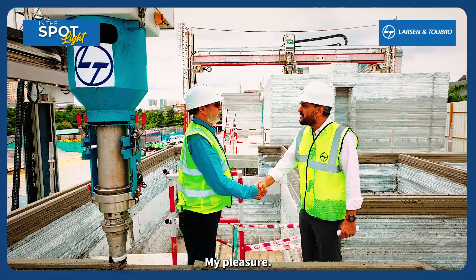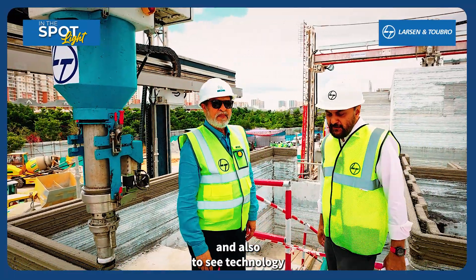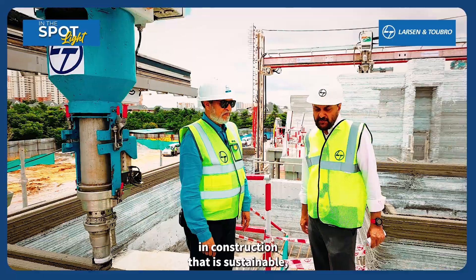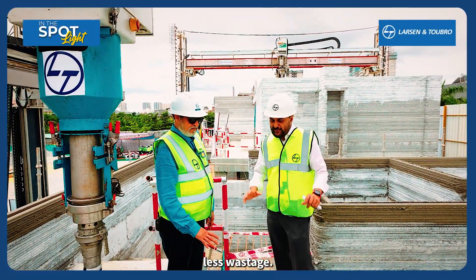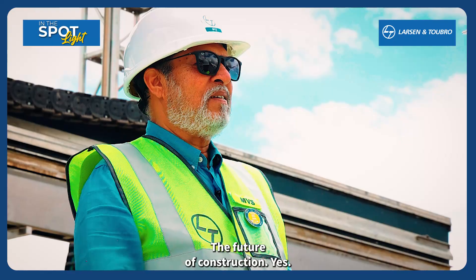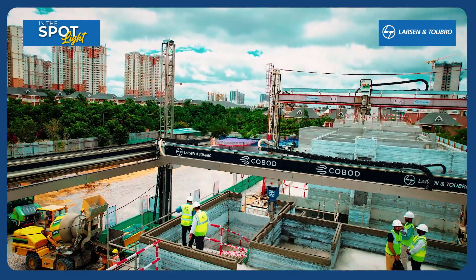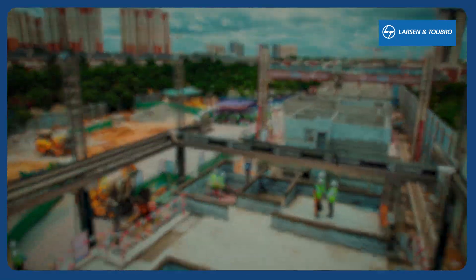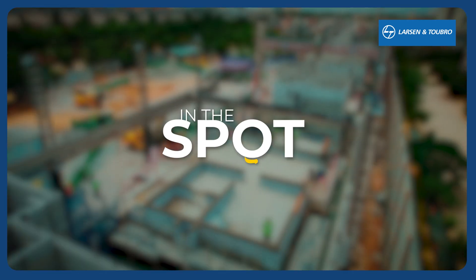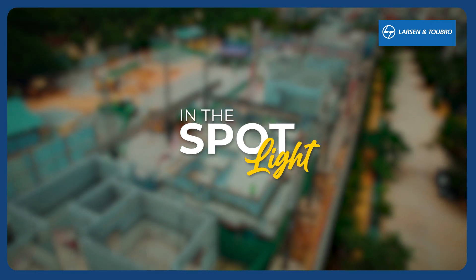Thank you so much. My pleasure. Pleasure to see technology in construction that is sustainable, noiseless, less wastage — the future of construction. Yes. Thank you so much.